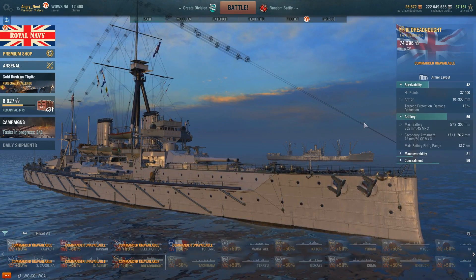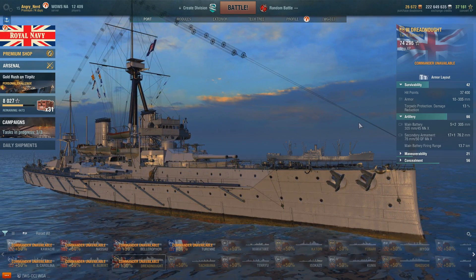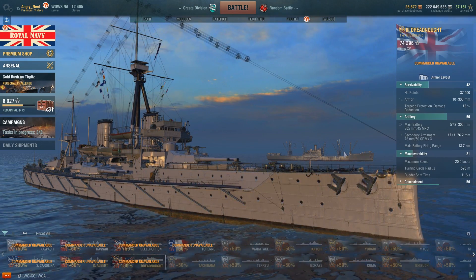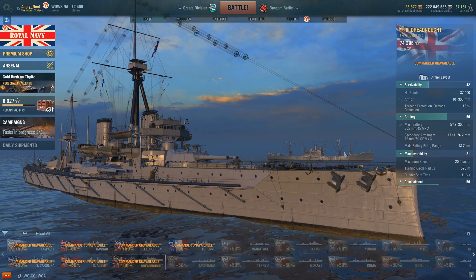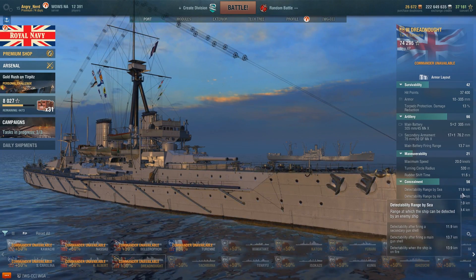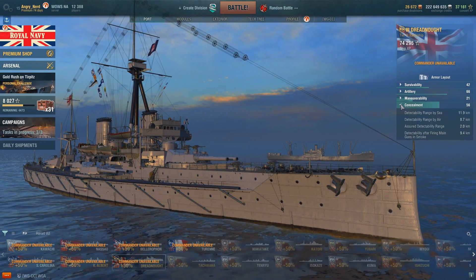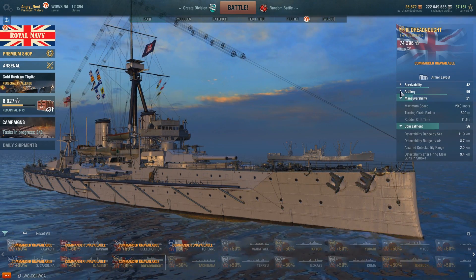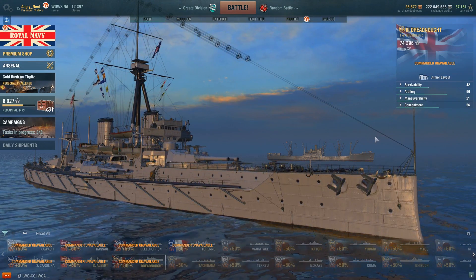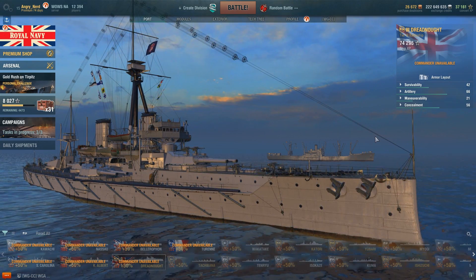Survivability: 37,400 hit points. Artillery score of 66 — she has five times two 305mm guns. Secondary armament: seventeen 176.2mm guns. Maneuverability: 20 knots, turning circle radius 520 meters, rudder shift time 11.6 seconds. Concealment: detectability by sea 11.9 km and by air 8.7 km. Notably, this ship has an AA rating of zero — absolutely no anti-aircraft armament whatsoever.